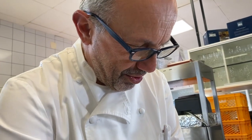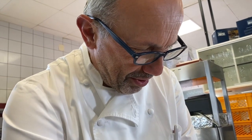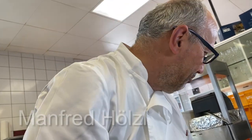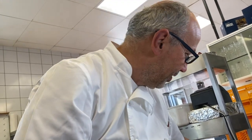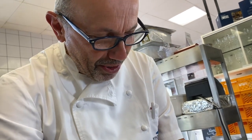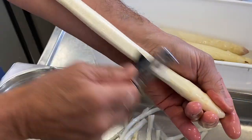Du bist zwangsläufig geschlossen und trotzdem arbeitest du hier. Der Mensch muss sich mit dem beschäftigen, was er am liebsten tut oder mit dem, was er kann. Und wir können halt kochen — aber nicht nur kochen, wir können auch organisieren, nachdenken und uns etwas einfallen lassen. Wir müssen ja sowieso immer kreativ sein. Wir sind halt Macher, und das Allerbeste ist, dann geht es uns gut, wenn wir etwas machen.